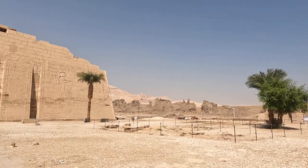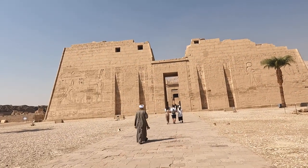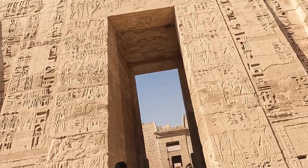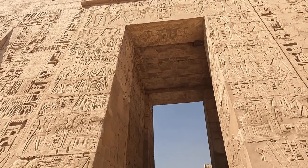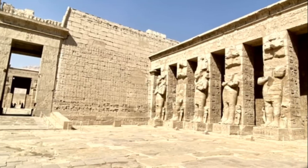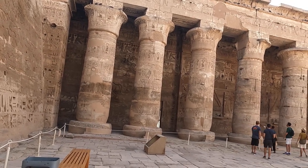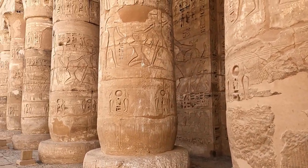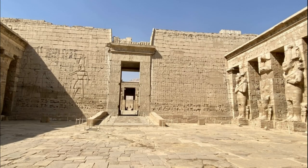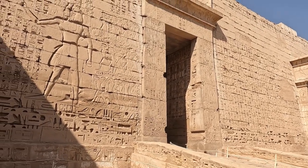The first pylon leads into an open courtyard lined with colossal statues of Ramesses III and Osiris on one side and uncarved columns on the other. The second pylon leads to a hall featuring columns of Ramesses III. At the top of the columns you can see open papyrus, indicating it's an Egyptian temple. On the walls, King Ramesses III is depicted as a very strong king — you can see his arm raised with a knife, indicating he will kill his enemies.